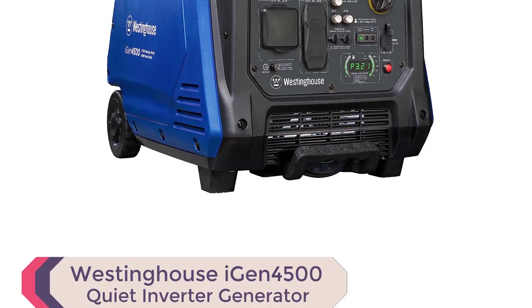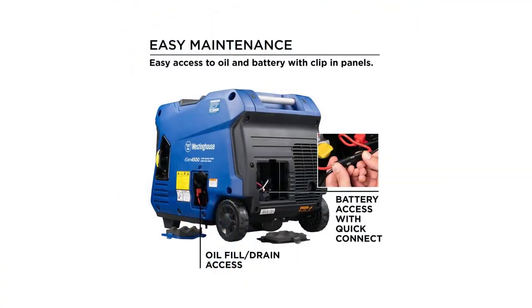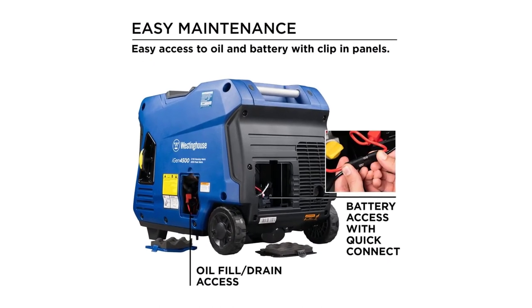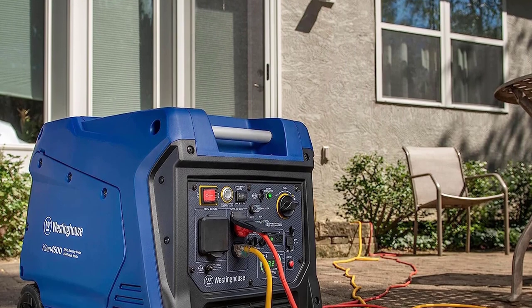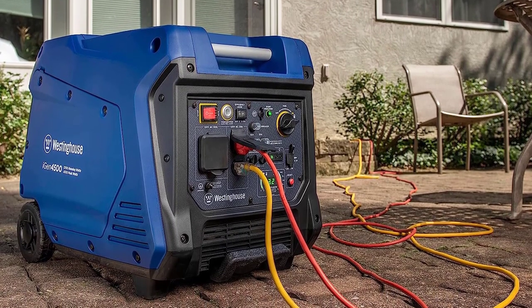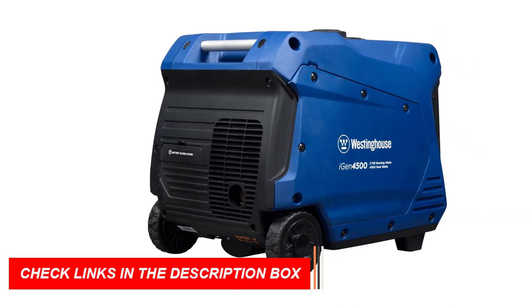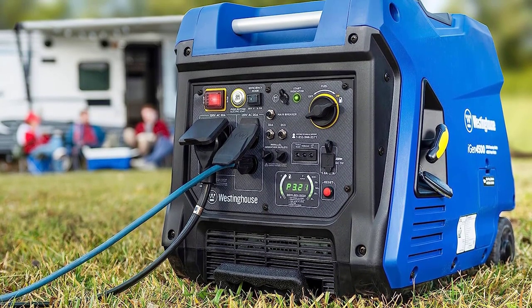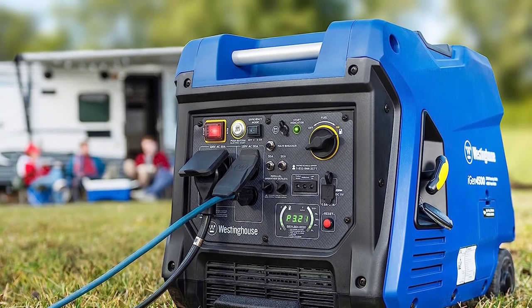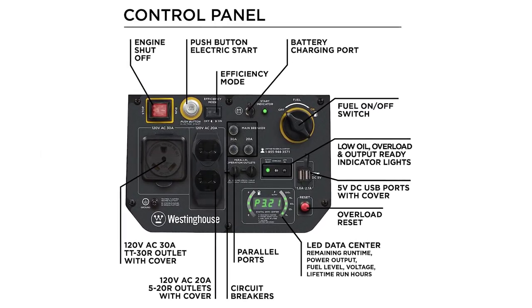Number 1: Westinghouse iGen 4500 Inverter Generator. Get ready to experience the ultimate in portable power solutions with the Westinghouse iGen 4500 inverter generator. Whether you're camping, traveling, or in need of emergency backup power, this generator has got you covered. Equipped with a TT-30R RV ready outlet, 220V household outlets, and convenient USB ports, the iGen 4500 is perfect for all your recreational activities. Its variable engine speed ensures maximum fuel efficiency, running for up to 18 hours on just a 3.4-gallon fuel tank, saving you frequent trips to the gas station. With push-button electric start and wireless remote start, ignition is a breeze.